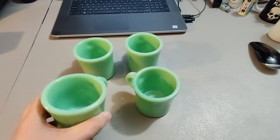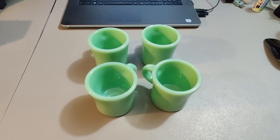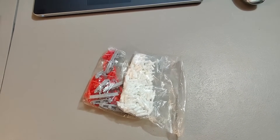Sold four more of these Fire King mugs for $250 plus shipping. Got seven more to sell and I'm just going to keep raising the price.